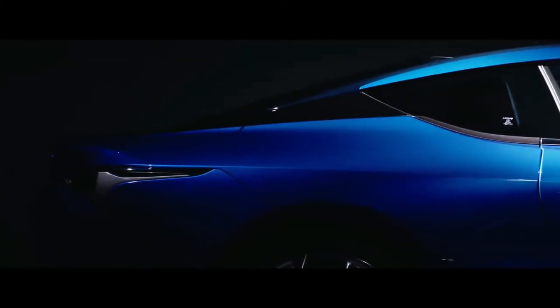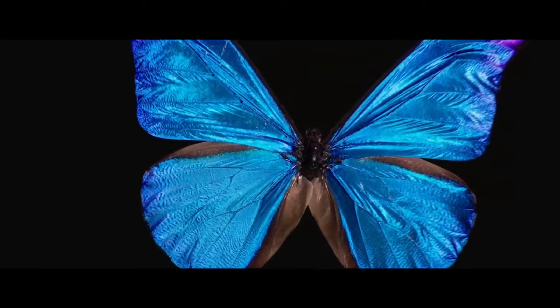Toyota's luxury brand used the 2017 Los Angeles Auto Show to globally debut the 2018 RX 350L and to announce a RX 450HL model. The three-row 2018 RX 350L is just 4.3 inches longer than its five-seat, two-row sibling.